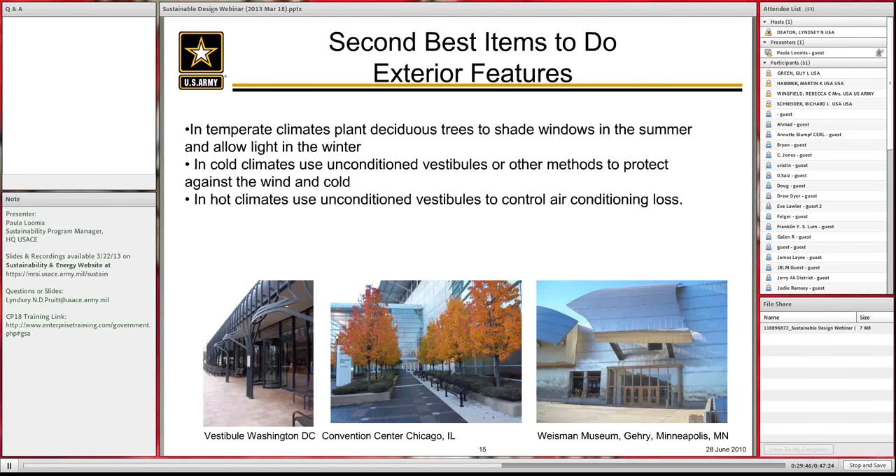Some step-two site features: in a temperate climate, trees cost more to plant and require some cleanup, but they shade windows in the summer and allow light in during winter — well worth the investment. In a cold climate, use an unconditioned vestibule to provide an extra layer between outside and inside. In a hot climate, that same vestibule reduces air conditioning loss. Shown on the left is a vestibule in Washington D.C., and on the right is the Wiseman Museum by Geary in Minneapolis. These small features are there for the life of the building and really pay off.